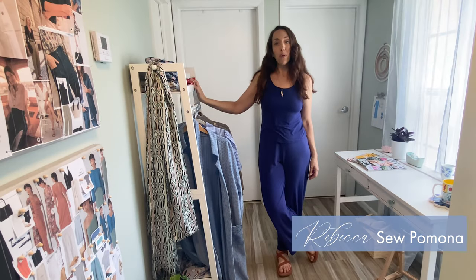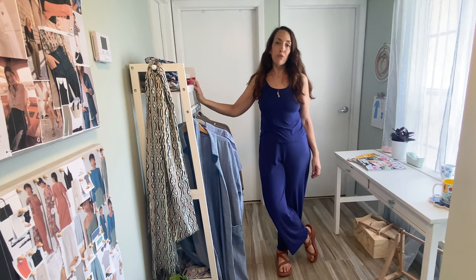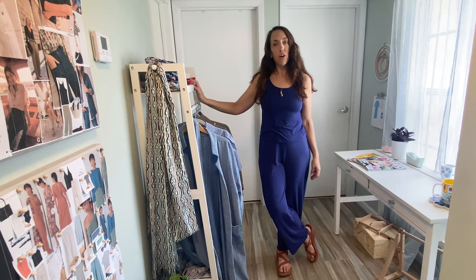Hello and welcome, or welcome back. I'm Rebecca at Sew Pomona, where I blog about all things sewing with a focus on capsule and travel wardrobes. I'm an artist and seamstress with a love of reading and gardening, fashion embroidery, and natural dyes.